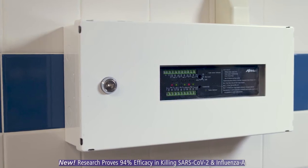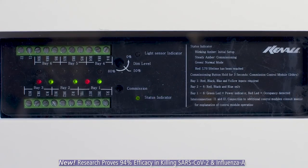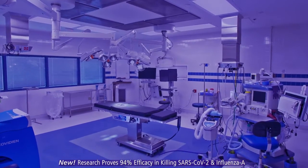Here's how. A discreet, intuitive control system monitors the room. It automatically chooses the correct disinfection mode. When the room isn't in use, IndigoClean's full disinfection mode activates.